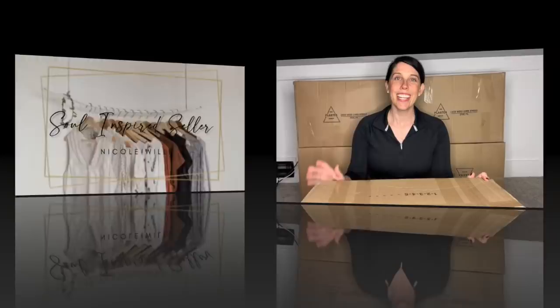Hello everyone, welcome to my channel Soul Inspired Seller. If you don't know me, my name is Nicole Wills and I am a full-time nurse leader. I have two small children and I love to take a lot of my additional time and use it to grow and invest in my reselling business, which is part-time on multiple platforms. And that's really what my channel is all about. I love sharing my journey with you guys and learning from you guys as well.